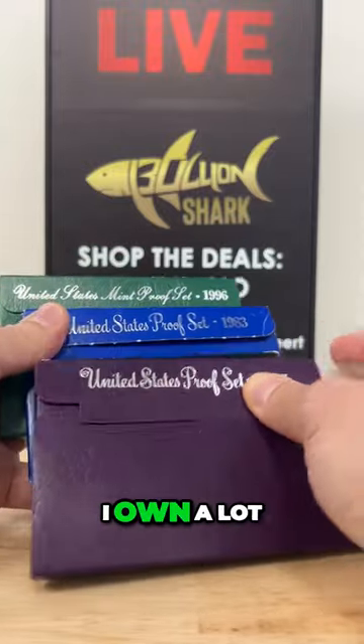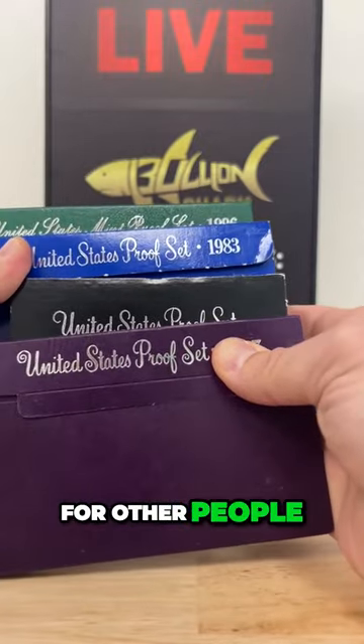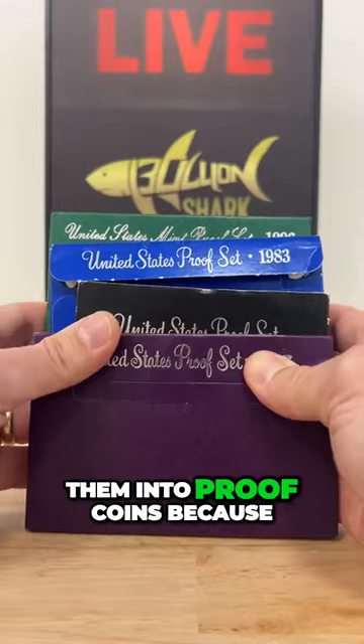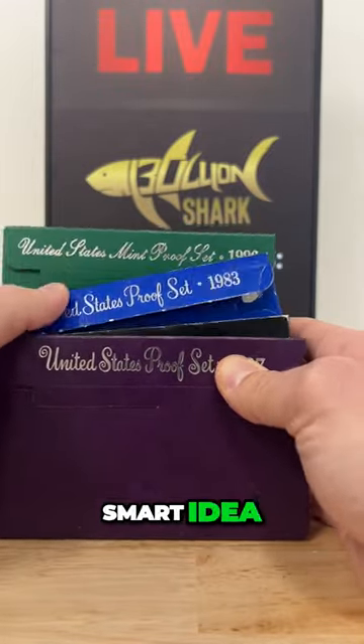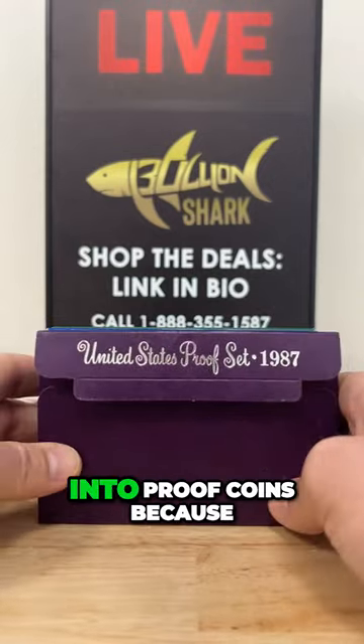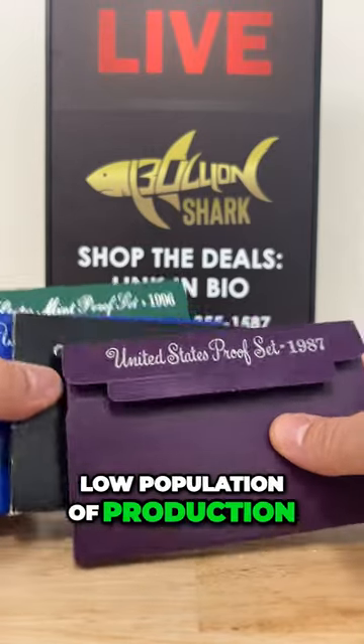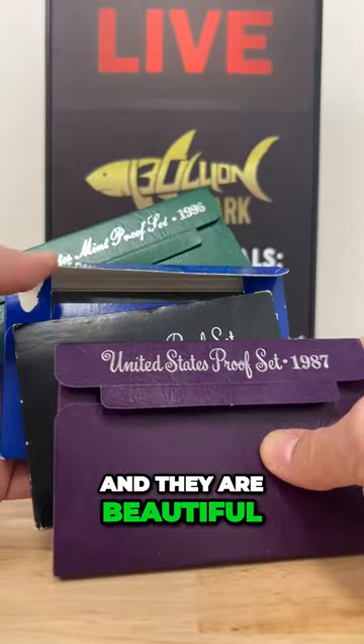In my personal collection I own a lot of proof coins, and in the collections I build for other people, I love talking them into proof coins because it's just a really smart idea. You're putting your money in a very safe place when you buy into proof coins, because they're almost always a low population of production and they are beautiful, extremely gorgeous examples of the coins.